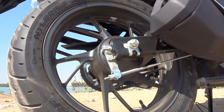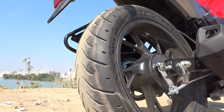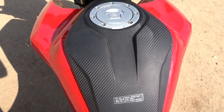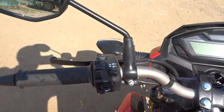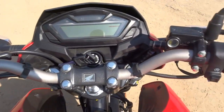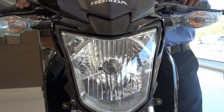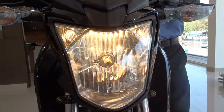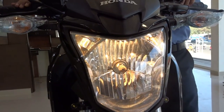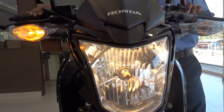Talking about wheels and tires, we get 17-inch wheels with a 100/80 front tire and 140/70 rear tire. These are tubeless tires and offer superb road grip, doing complete justice to the handling on offer. Ground clearance is 164mm and fuel tank capacity is 12 liters. The bike is available in five colors: black, red, white, blue and orange. Talking about mileage, the ARAI claim is around 62 kmpl, but you can expect around 50 kmpl in real world riding.